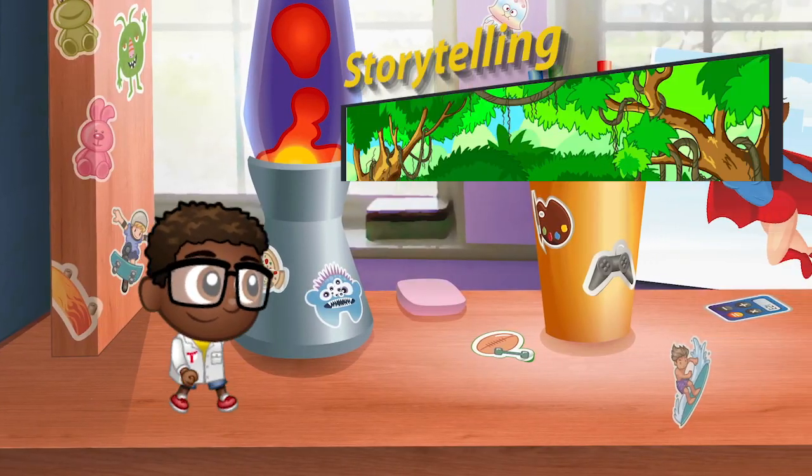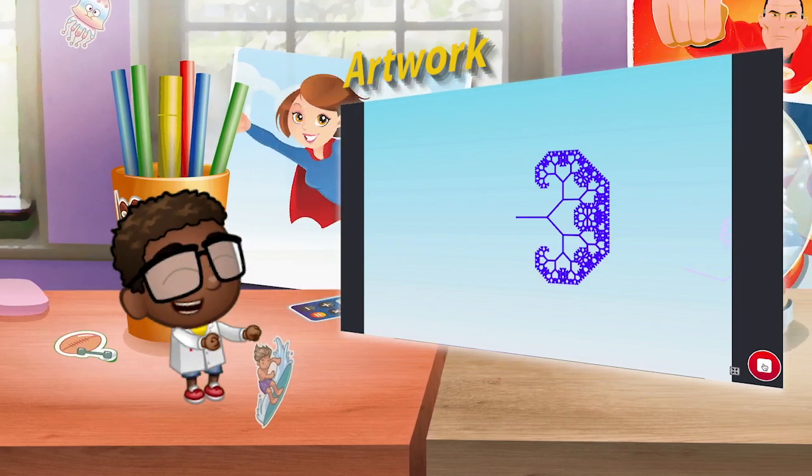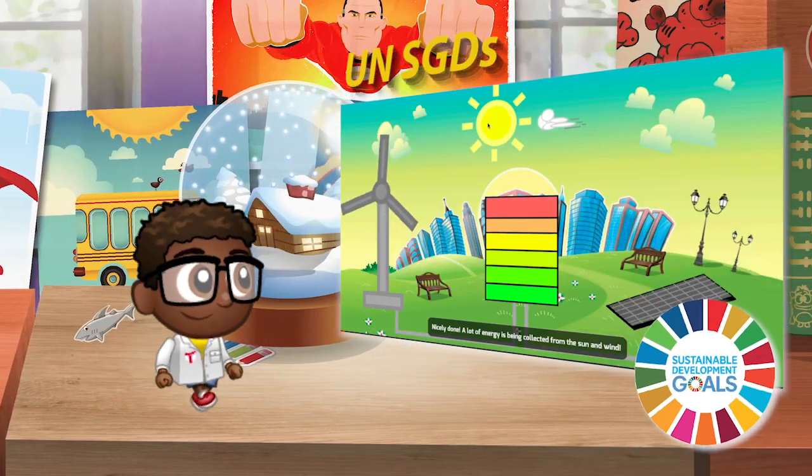With a Tinker Hour of Code, tell amazing stories, become an artist, build the next NASA Lunar Module, or save the world.